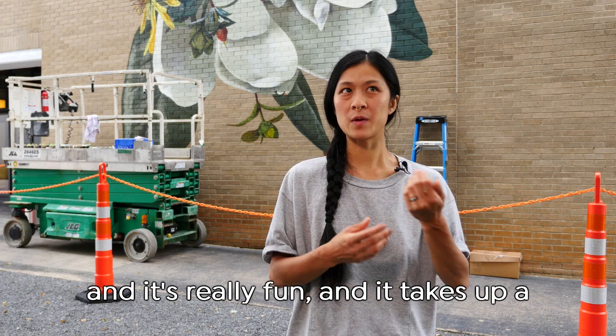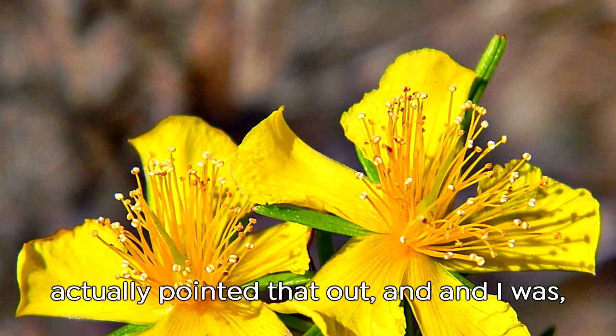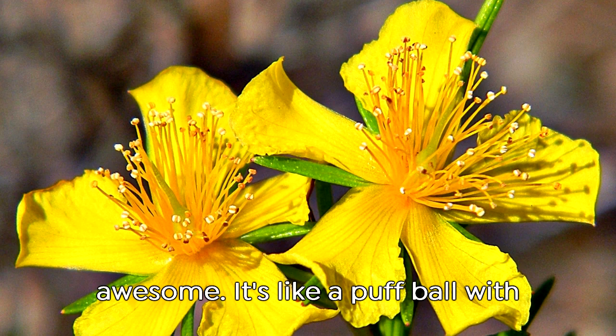And then St. John's Fort — I chose to put that. I actually pointed that out and was like, what is that? That looks really awesome. It's like a puffball, a yellow puffball with some small yellow petals.